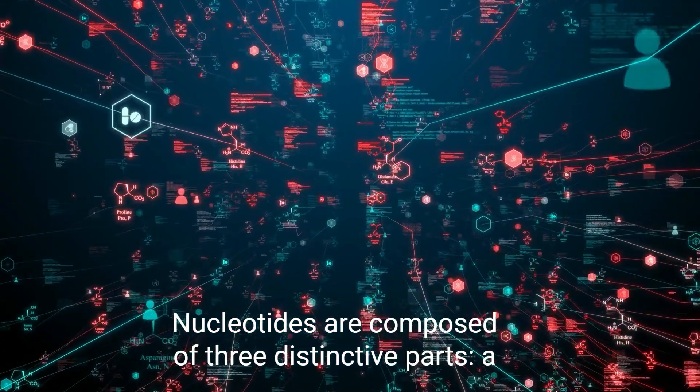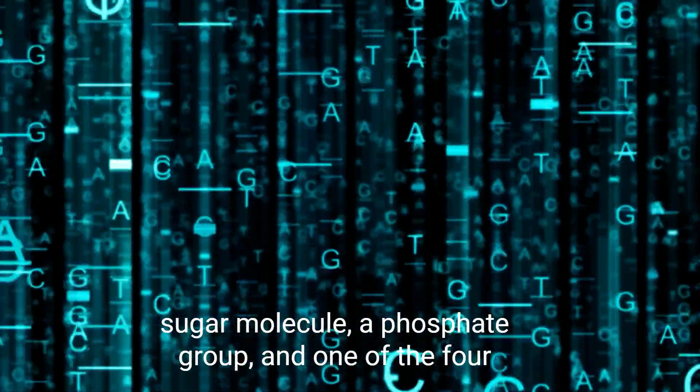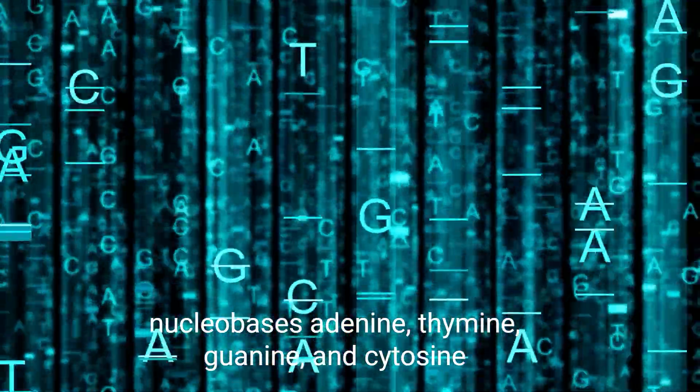Nucleotides are composed of three distinctive parts: a sugar molecule, a phosphate group, and one of the four nucleobases — adenine, thymine, guanine, and cytosine.